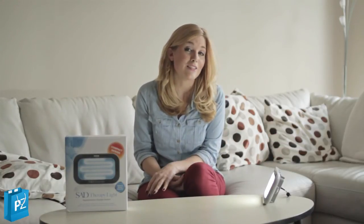So I hope that this could make a difference for you if you do feel like you are suffering. The SAD light from Paramount Zone.